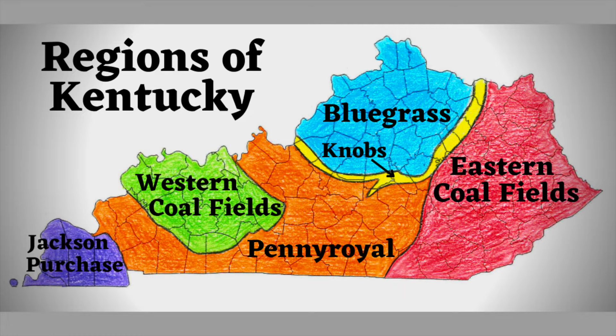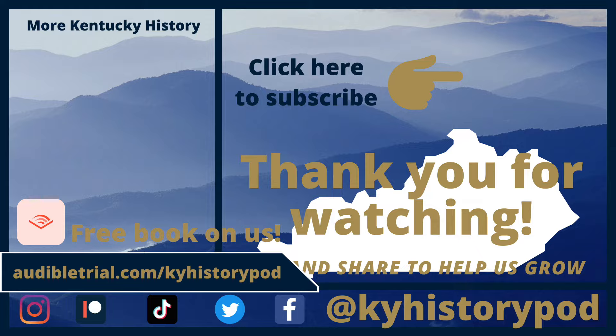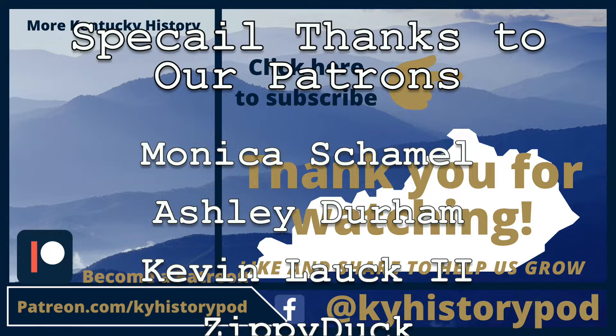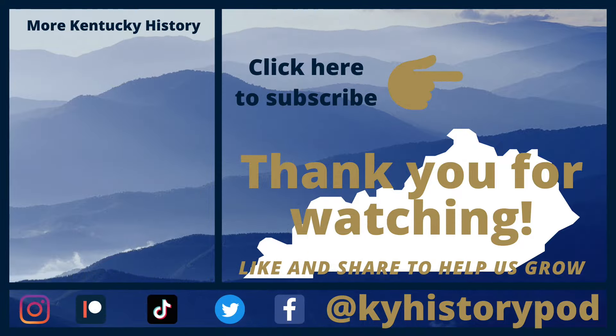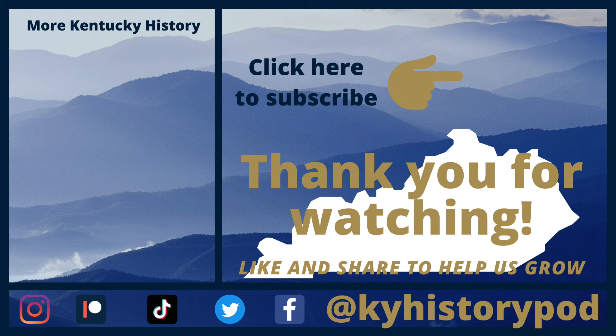Look out for more videos on each specific region and subscribe to the channel for more facts about Kentucky. Thanks for watching. Don't forget to try out audibletrial.com to get a free book of your choosing. If you'd like to support the channel, check out our Patreon page at patreon.com/kyhistorypod. Like, subscribe, and hit the notification button for more Kentucky history content. Find us on these social media platforms and check out the Kentucky History Podcast for more in-depth history of Kentucky.